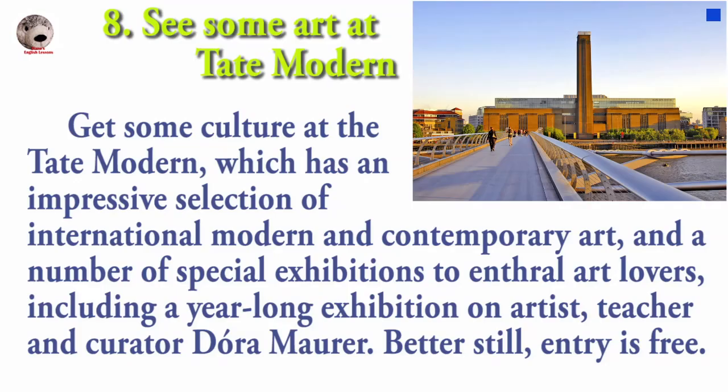Get some culture at the Tate Modern, which has an impressive selection of international modern and contemporary art and a number of special exhibitions to enthrall art lovers, including a year-long exhibition on artist, teacher, and curator Dora Maar. Better still, entry is free.